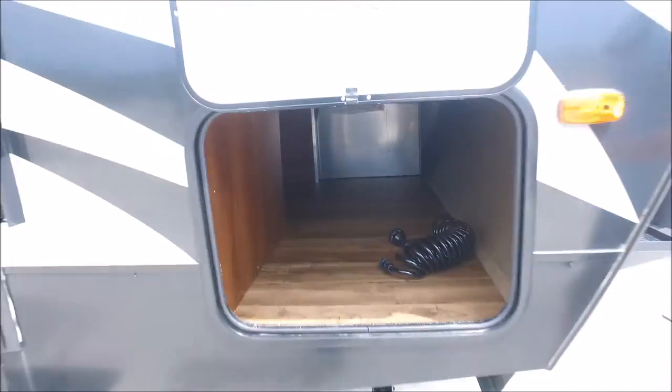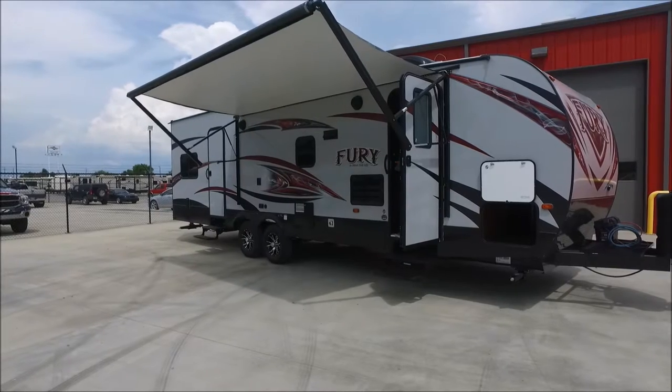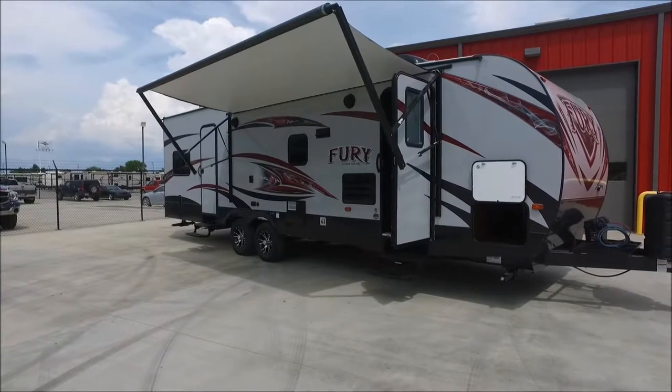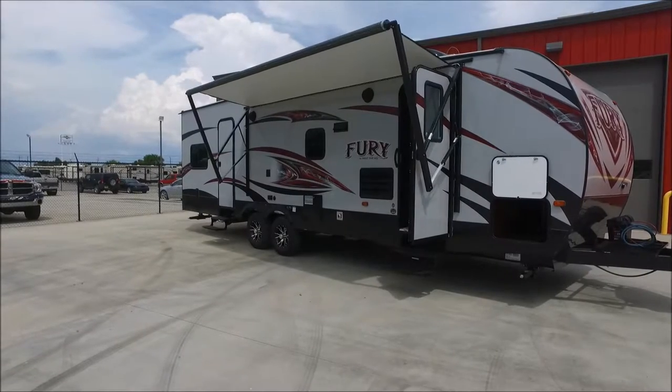Give me one second and I'm going to run this awning in and out for you guys. So just by the touch of a button, like I said, it's really easy to put up and down. So if you've got a storm on the way, it's going to be really easy to bring back in.